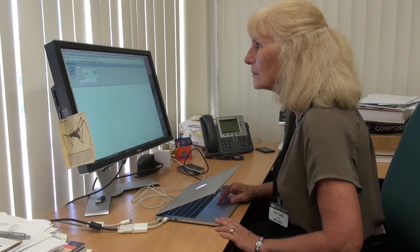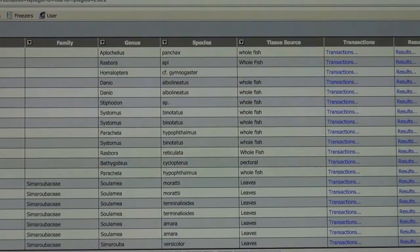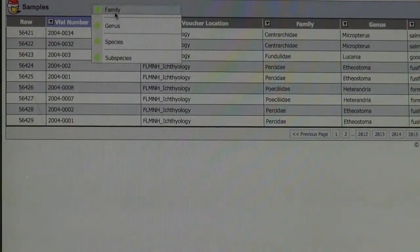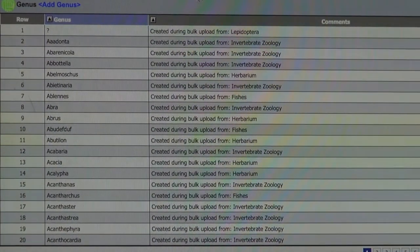The purpose of our collection is to preserve genetic materials that can be used in research both here at the museum and elsewhere in perpetuity. We're really trying to make available museum specimens that have tremendous value for scientific research for not only our current generation but for generations to come.